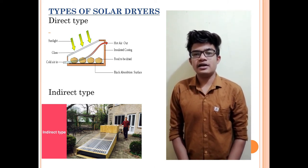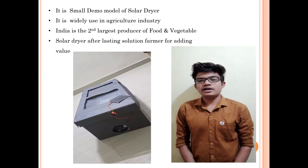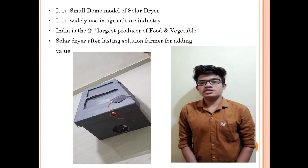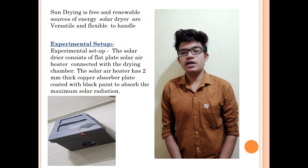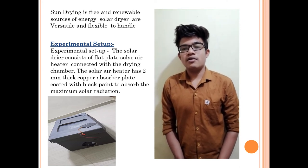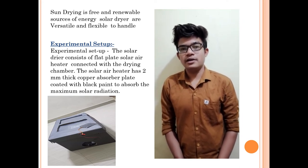There are two types: direct and indirect. This is a small model of a solar dryer. It is generally used in the agriculture industry. India is the second largest producer of food, fruits, and vegetables. Solar dryers offer a lasting solution for farmers by adding value through drying, which uses a free and renewable source of energy. Solar dryers are versatile and flexible to handle.